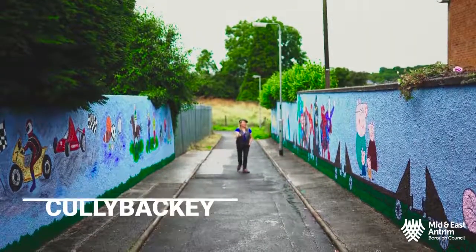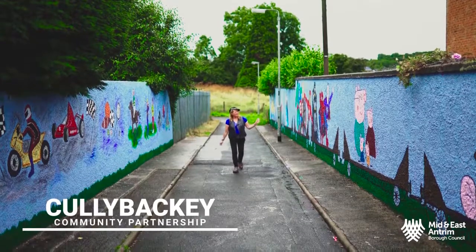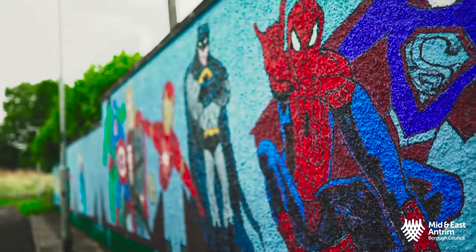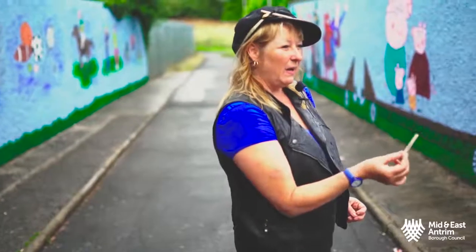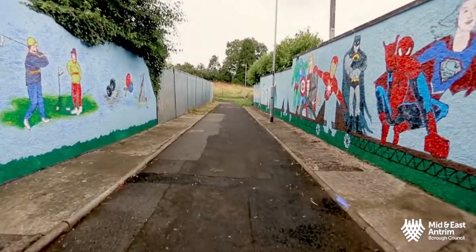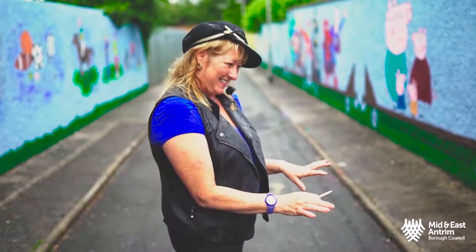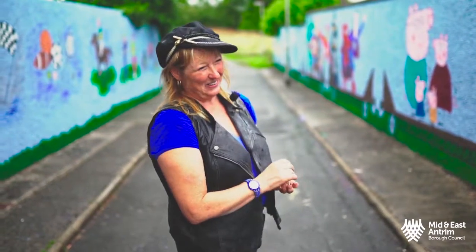A year and a half ago this alleyway was complete dirt with graffiti all over the walls, and I thought what could I do to improve it? So first of all we did Thomas the Tank Engine and all the carriages, and put a theme on each carriage. The little kiddies requested the characters, and some kids from the school actually came and coloured them in when I had the outline done. It was a wee bit messy but we got it sorted, and I think they look really fantastic.